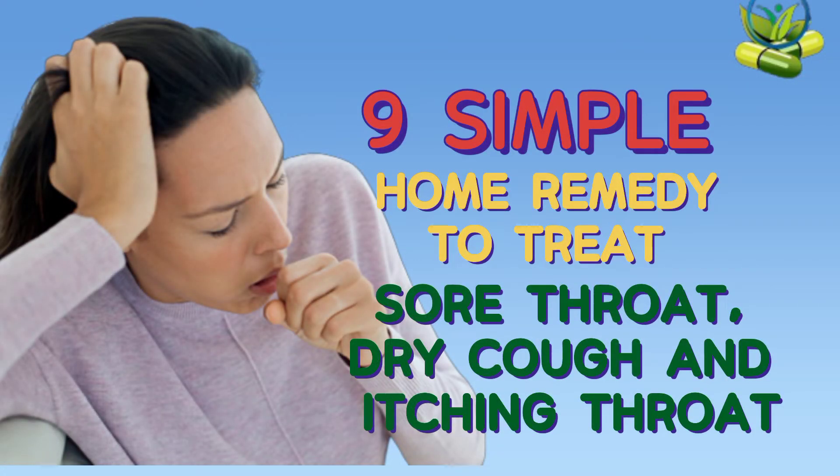Here are 9 simple home remedies to treat sore throat, dry cough, and itching throat.